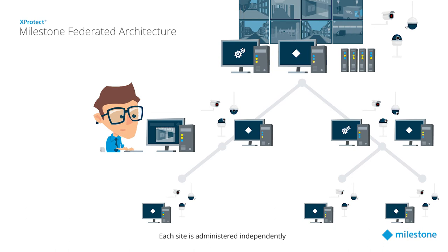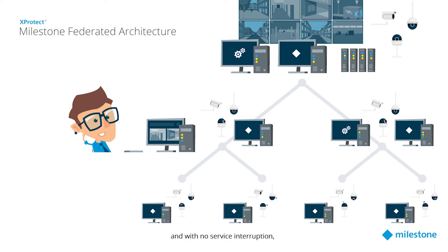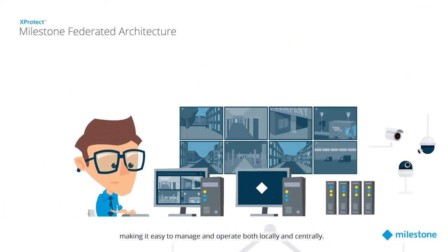Each site is administered independently, and adding new sites is done in a few simple steps and with no service interruption, making it easy to manage and operate both locally and centrally.